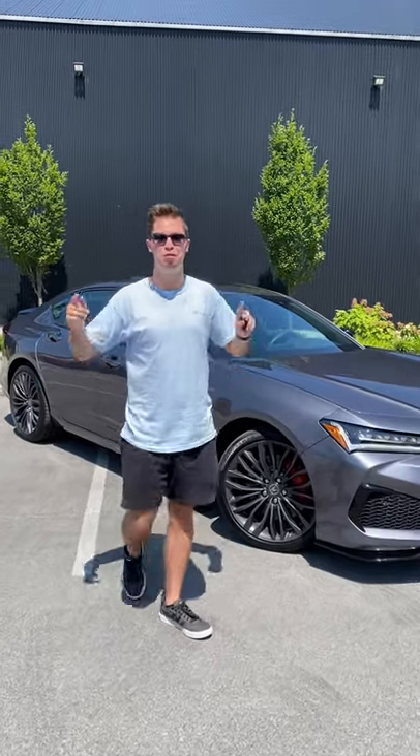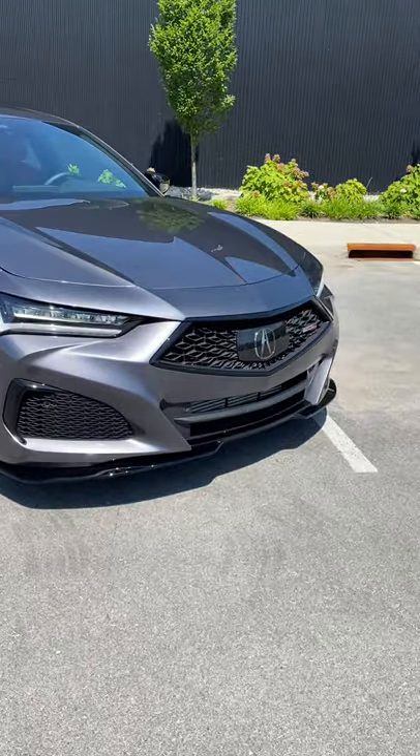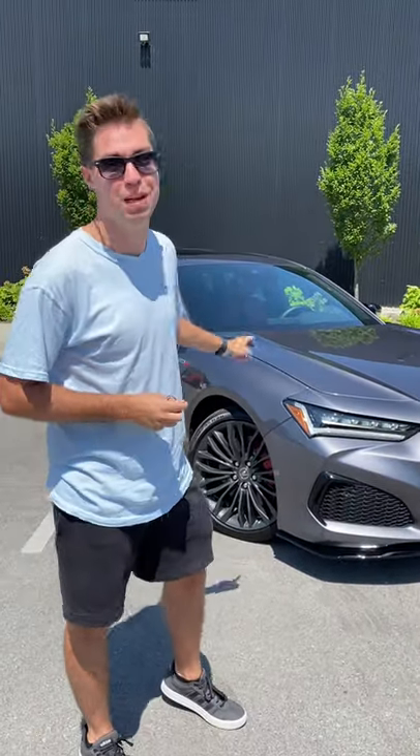What's up everybody, today I have a really exciting vehicle behind me. This is the all-new Acura TLX Type S — this isn't just your normal TLX. This is a Type S, and I'm going to show you today a couple of reasons why this is better than a BMW or Mercedes.